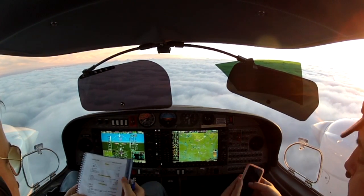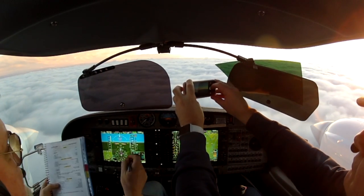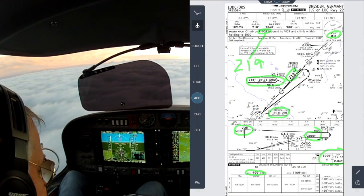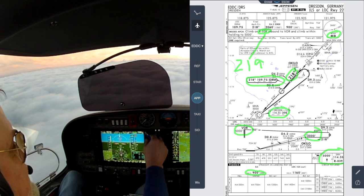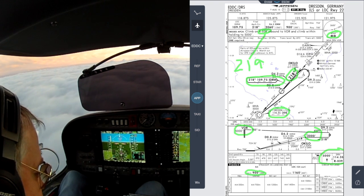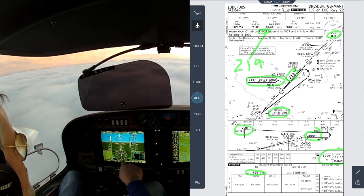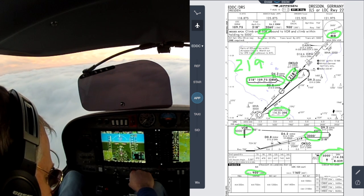Initial descent checklist, which is pretty simple. Planning data we have. Altimeters are set to QNH 1022. Approach briefing is now. So this is the ILS for runway 22 for Dresden. Intercept altitude 2600 from this direction. ILS is 109.75 — that's plugged in, also on the DME right here. The course is 218, which I've checked — I'll check it again when we change to the CDI.